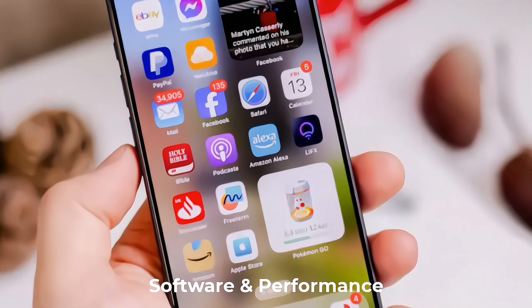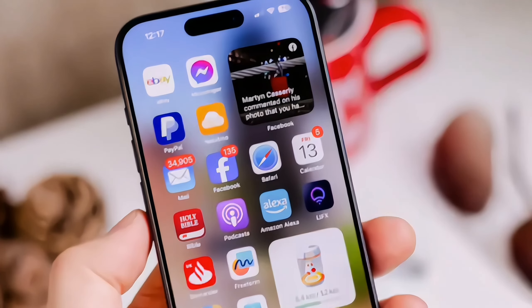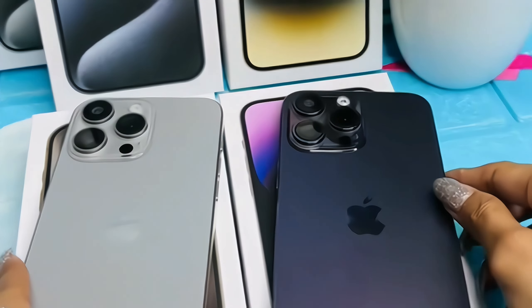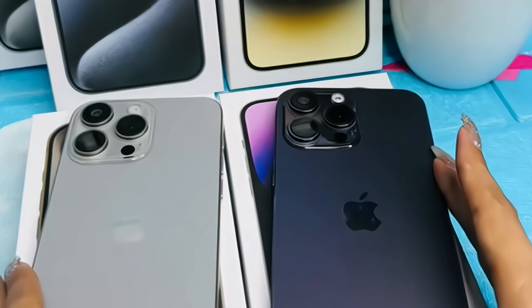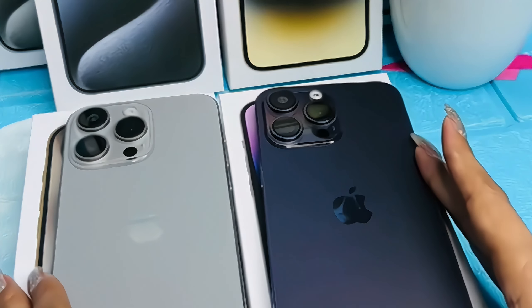Running on the latest iOS 17, the iPhone 15 Pro ensures a seamless and intuitive user experience. The Apple A17 Pro Bionic chip, crafted with 5nm technology, powers the device, delivering unparalleled speed and efficiency.